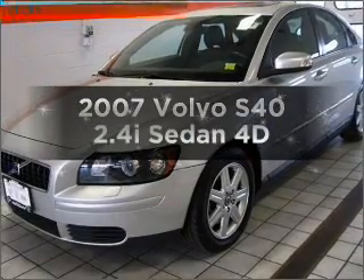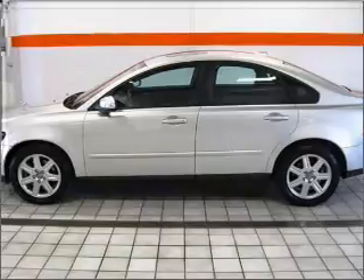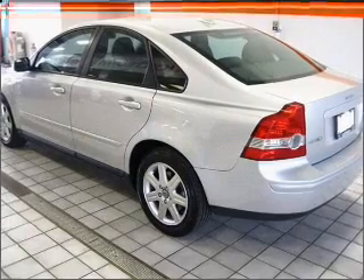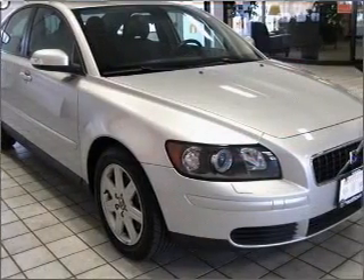Presenting the 2007 Volvo S40 — this is the set of wheels you've been looking for, with a reliable engine connected to a smooth-shifting automatic transmission. There's nothing like a sunroof on a nice day. Power and reliability are a great combination, and this vehicle has both.